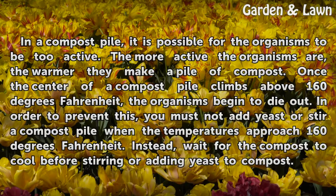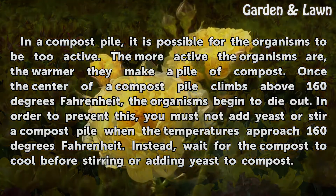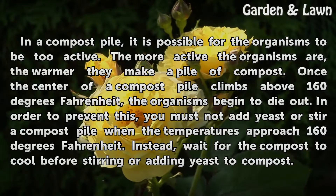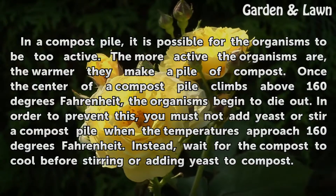In a compost pile, it is possible for the organisms to be too active. The more active the organisms are, the warmer they make a pile of compost. Once the center of a compost pile climbs above 160 degrees Fahrenheit, the organisms begin to die out. In order to prevent this, you must not add yeast or stir a compost pile when temperatures approach 160 degrees Fahrenheit. Instead, wait for the compost to cool before stirring or adding yeast.